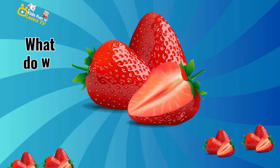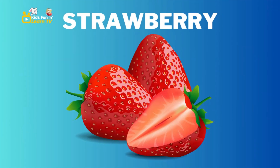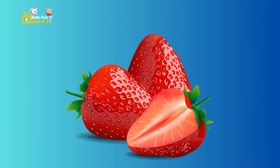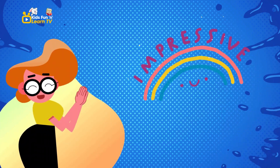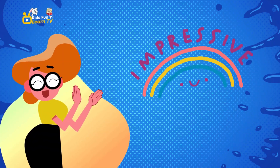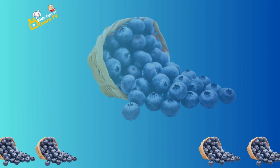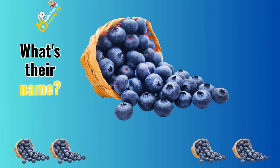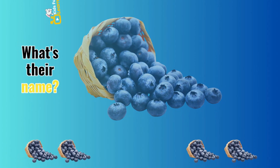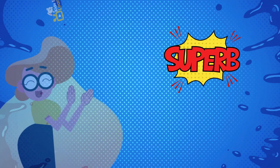Check out these red, heart-shaped fruits. What do we call them? Strawberry. Impressive. How about these small, round, and purple fruits? What's their name? Blueberry. Superb.